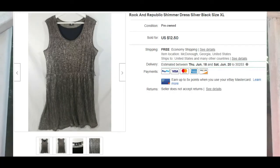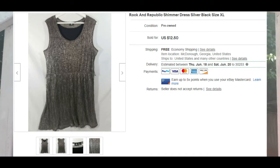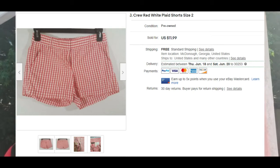The next five items all sold within a week of being listed — anywhere from a day to a week. First is the Rock and Republic shimmer dress; they loved it and left a positive review. Next are J.Crew red plaid shorts — that one sold within about two days because it's J.Crew and I priced it well.